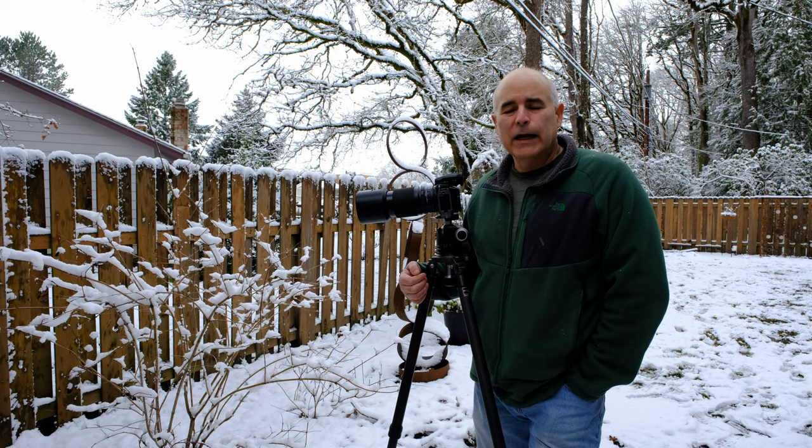So just a quick little backyard shoot. I hope you guys have a great day and stay tuned for more. Thank you much, bye-bye.